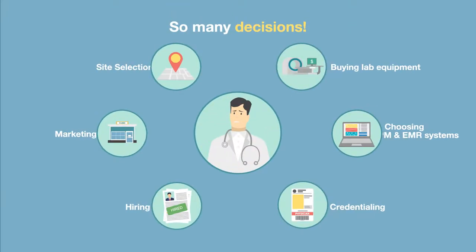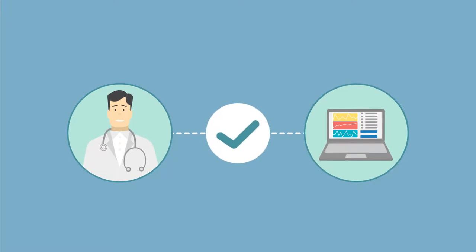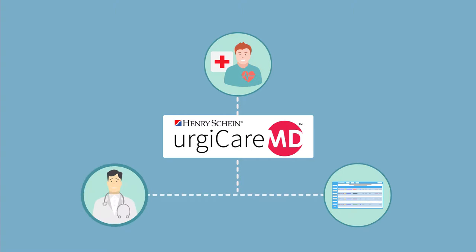Starting an urgent care clinic can be overwhelming, but choosing a practice management and EMR system doesn't need to be. Rooted in our expertise developing emergency care EMRs, UrgeCareMD is an intuitive approach to clinical informatics, specifically designed to support the unique needs of urgent care physicians.